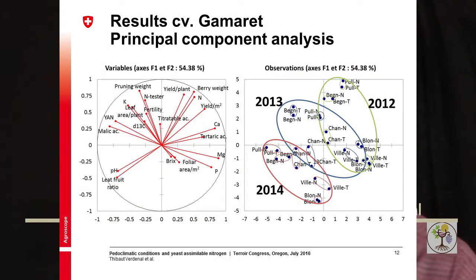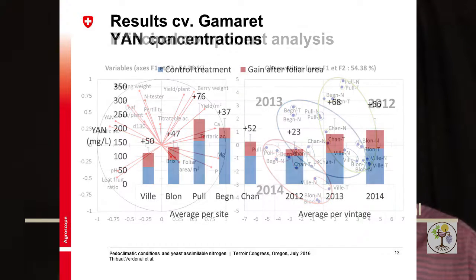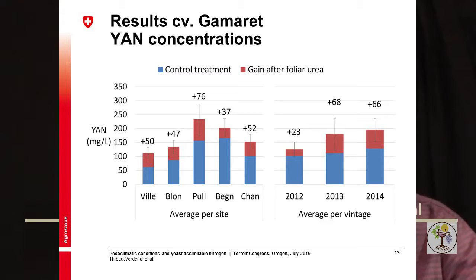Looking at the Gamaret results, they were pretty much the same. The analysis also shows the dominant effect of vintage, followed by the impact of site, and only then the urea treatment impact. The YAN concentration variability for Gamaret was between 60 and 160 mg/L, which is considerably lower compared to the cultivar Doral, where the variation was between 100 and almost 250 mg/L.